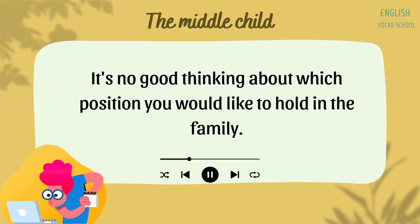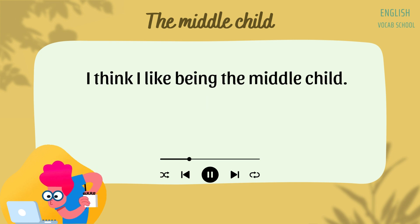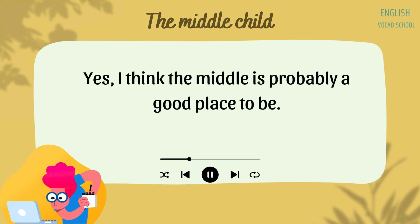It's no good thinking about which position you would like to hold in the family. You really don't have a choice about that. I think I like being the middle child. I can relate to my older sister and my younger brother. Yes, I think the middle is probably a good place to be.